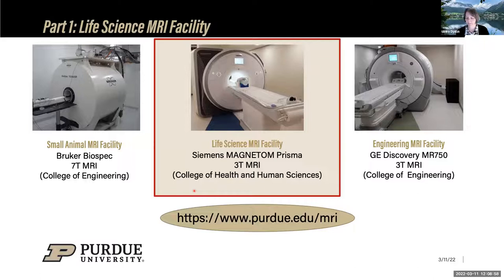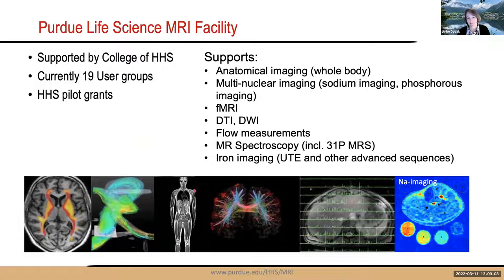The life science MRI facility is primarily financially supported by the College of Health and Human Sciences at Purdue. It currently has about 19 different user groups — PIs with active projects — and additional pilot grants are available from the college for researchers wanting to get started on that scanner.